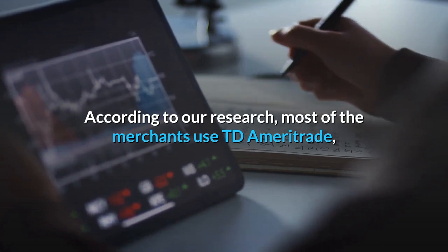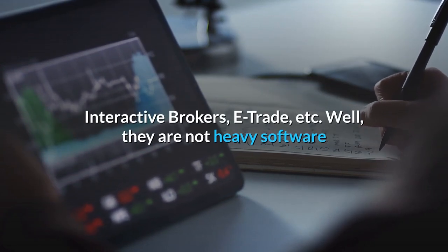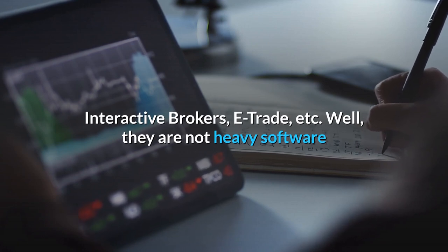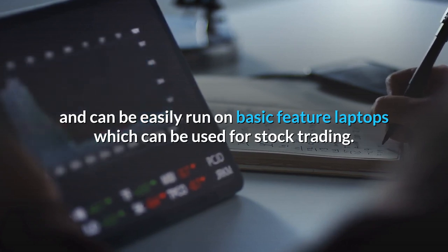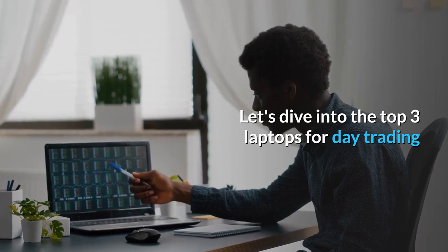According to our research, most of the merchants use TD Ameritrade, Interactive Brokers, E-Trade, etc. Well, they are not heavy software and can be easily run on basic feature laptops which can be used for stock trading. Let's dive into the top 3 laptops for day trading.